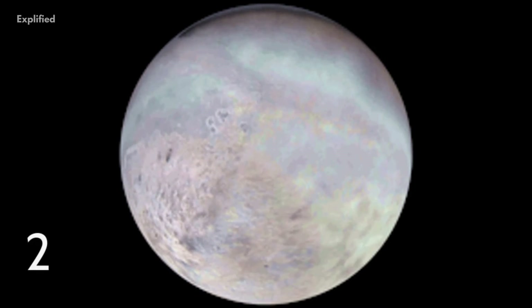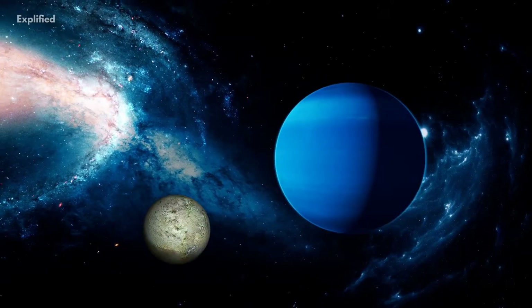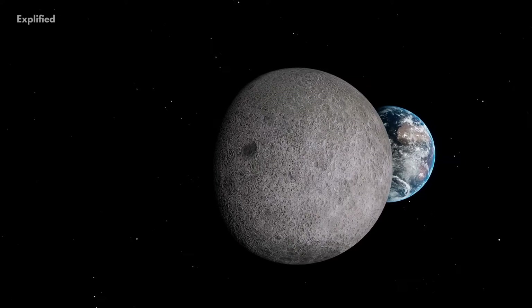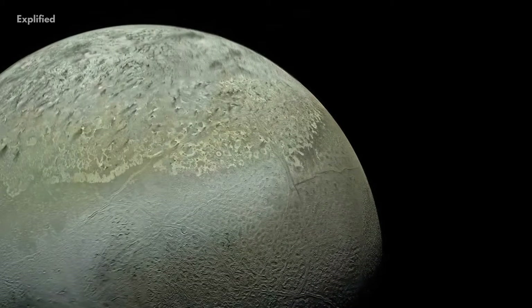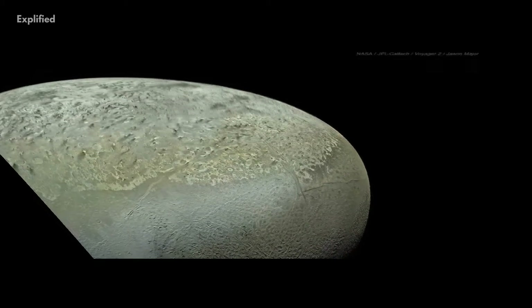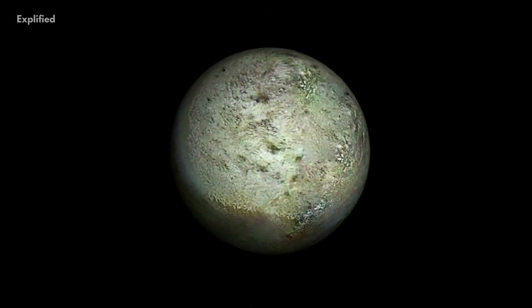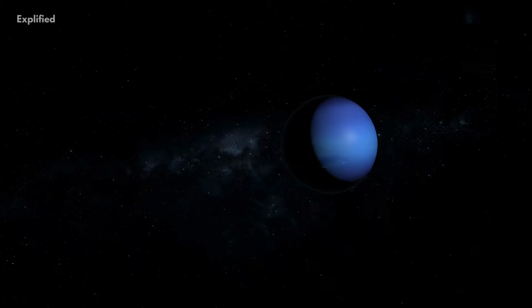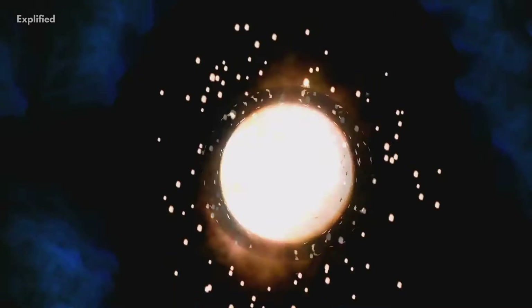Number 2. Triton will one day crash into Neptune. Since it is already orbiting Neptune at a distance smaller than the Earth-Moon distance, it is almost certain that tidal forces will cause the moon's orbit to decay further. In about 3.6 billion years, Triton will cross Neptune's Roche limit, which is the distance at which an object orbiting a massive body will break apart and, thus, will eventually fall into Neptune.